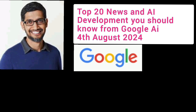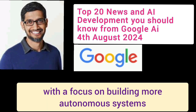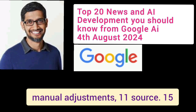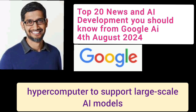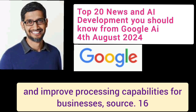Number 14: Deep Learning Advancements. Google continues to make strides in deep learning, with a focus on building more autonomous systems that can improve prediction accuracy without manual adjustments. Number 15: Google Cloud AI Hypercomputer. Google announced the development of an AI Hypercomputer to support large-scale AI models and improve processing capabilities for businesses.